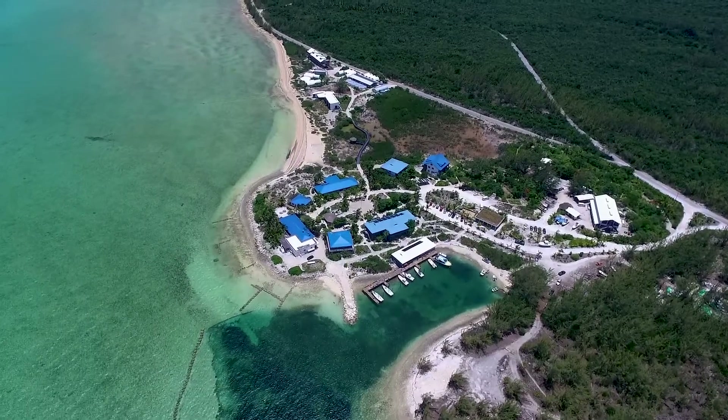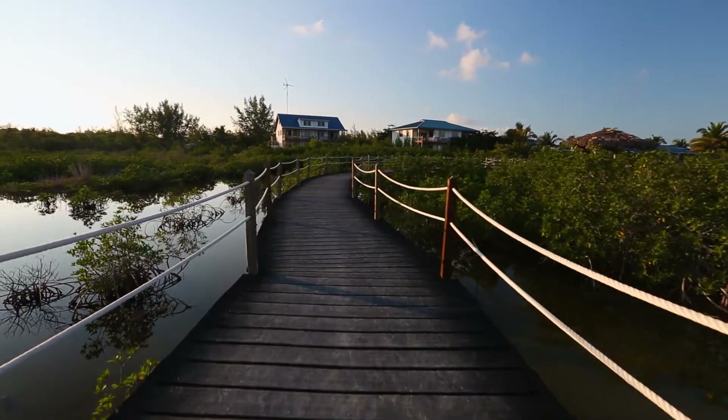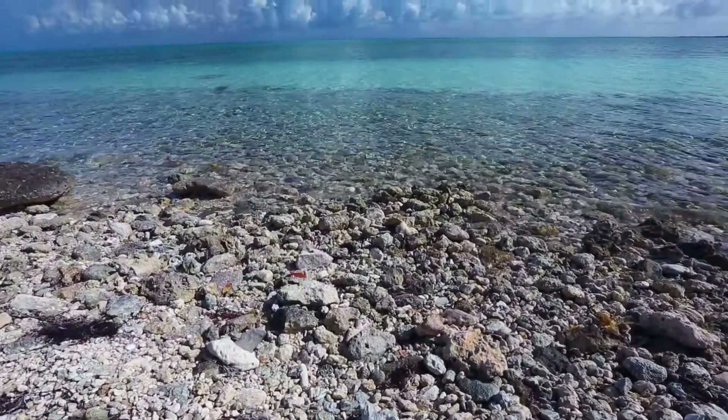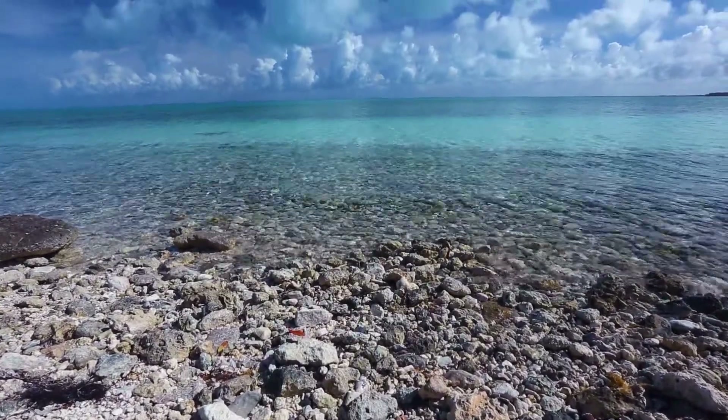Our Bahamas field course is something that we really hope our students get a lot out of. This field course incorporates a real mixture of activities, and I think that's really important because a career in conservation requires quite a mixture of activities. My name is Dr Lucy Hawkes, I'm a lecturer in ecology at the University of Exeter.